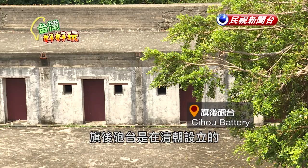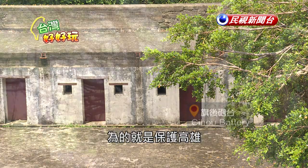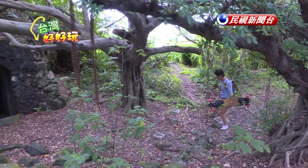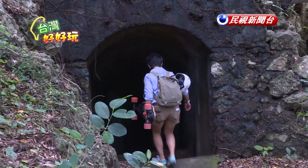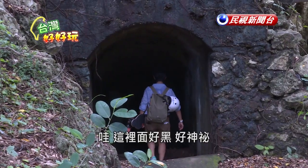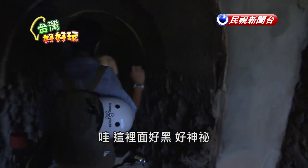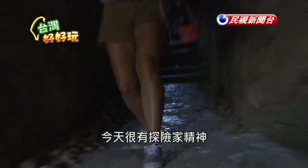This fort was built in the Qing dynasty to guard Kaohsiung. Over the years, the military also dug a network of tunnels. It's so dark in here — really mysterious. If you're super adventurous, this is great.